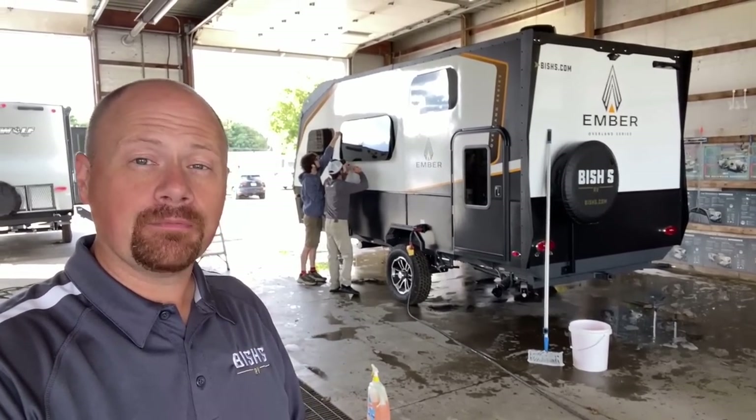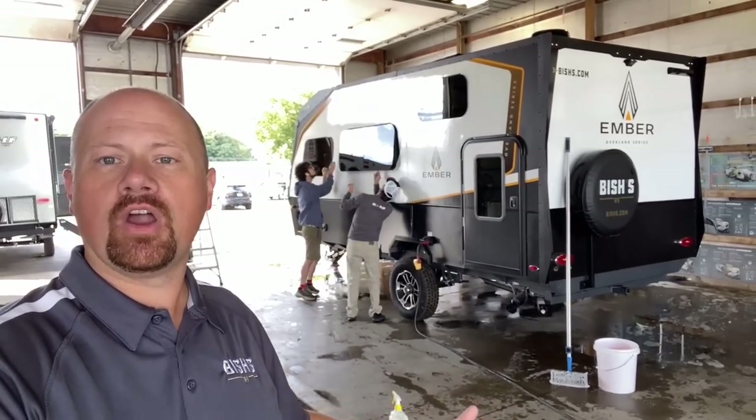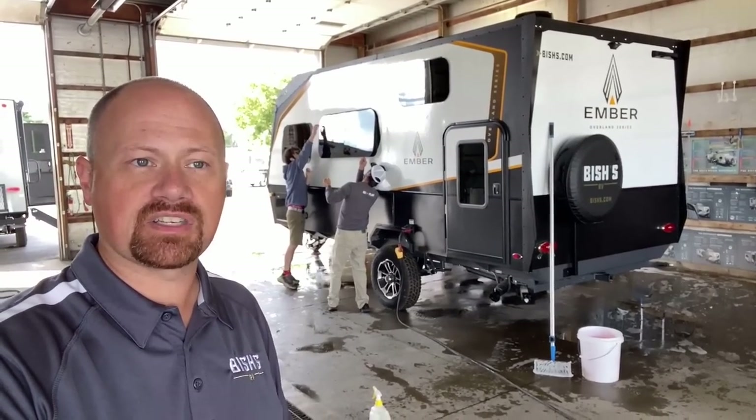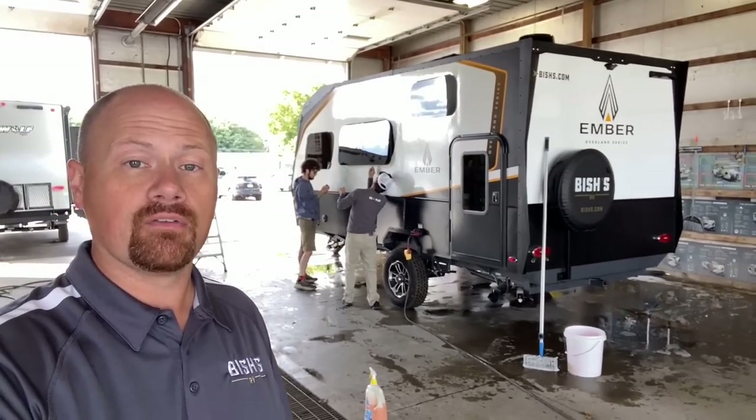as a last resort, go outside and get the hose off the spigot at the campsite and literally just lightly spray down the outside of your RV.